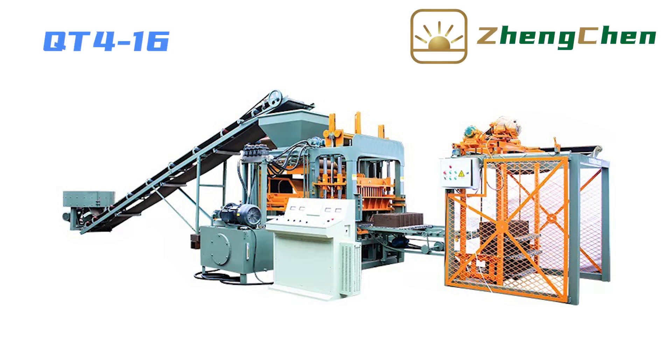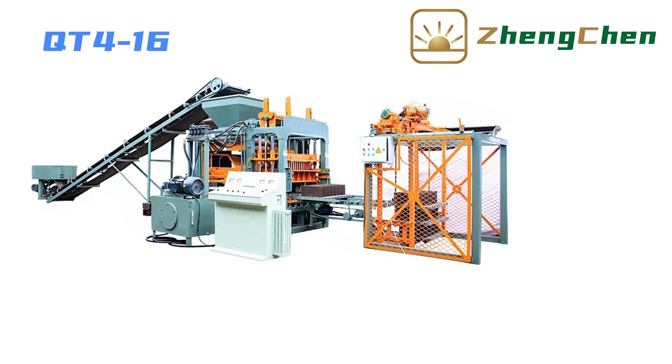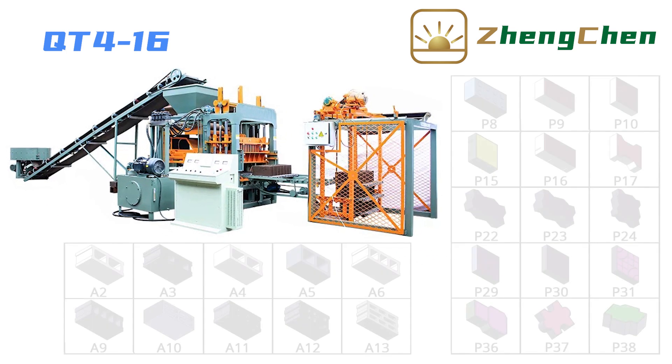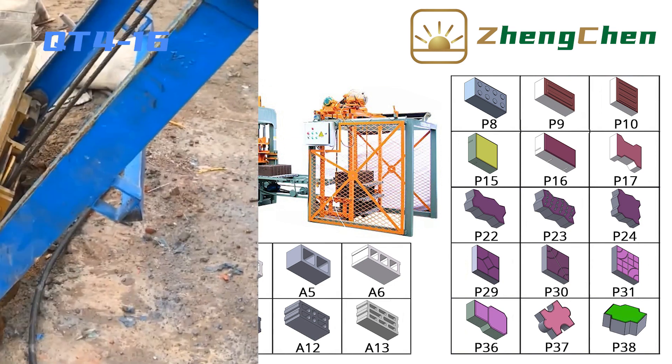It's great to be here with you today. We explore a concrete block factory together. The model of the block machine is QT4-16. This is a small-sized automatic hydraulic block production line.